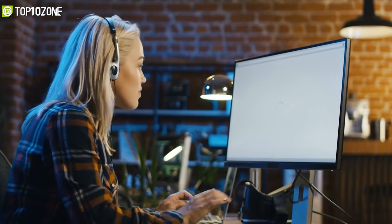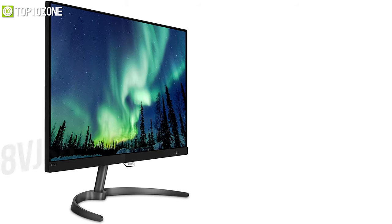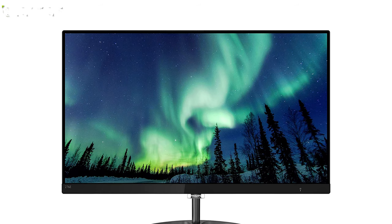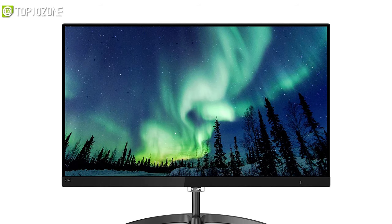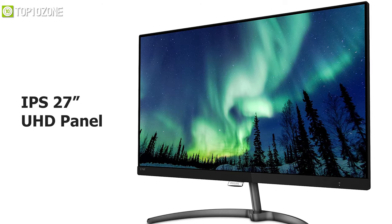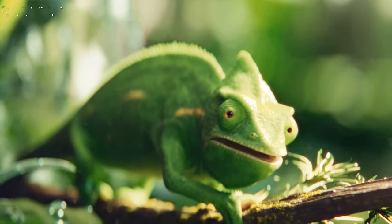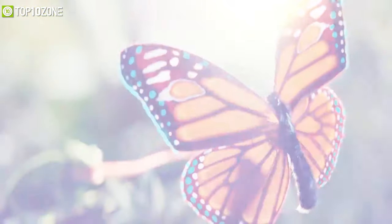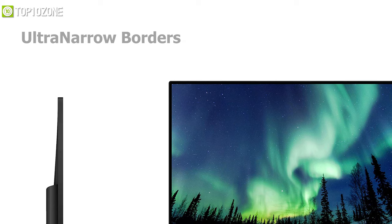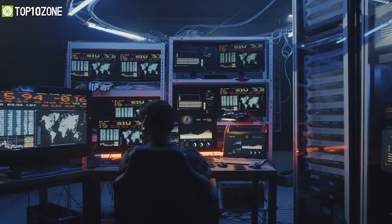If you want a 4K monitor but can't afford much, then have a peek at the Philips 276E8VJSB, the most affordable 4K monitor that streamlines stunning color gradients for creative tasks. It has an IPS 27-inch large UHD panel that blends perfectly with 10-bit color depth to provide more saturated colors and lifelike images. It also features ultra-narrow borders and multi-view technology that allows you to connect multiple monitors side by side to enhance your multitasking experience.